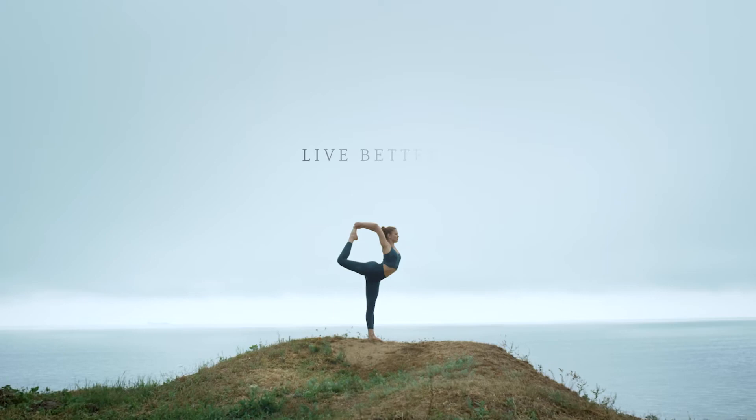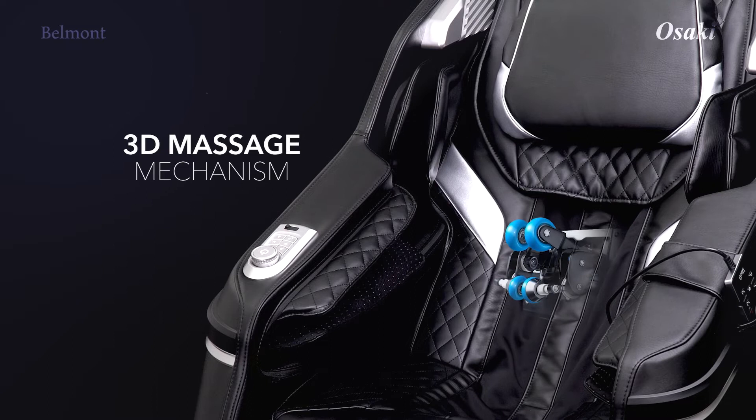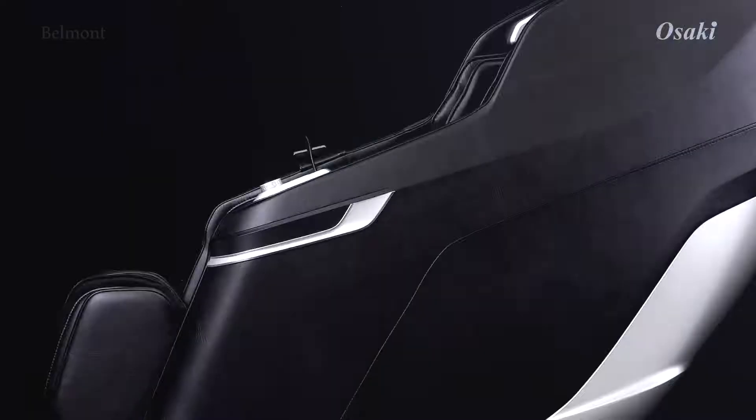Live better. Feel better. 3D massage mechanism. SL track with smart body scan.